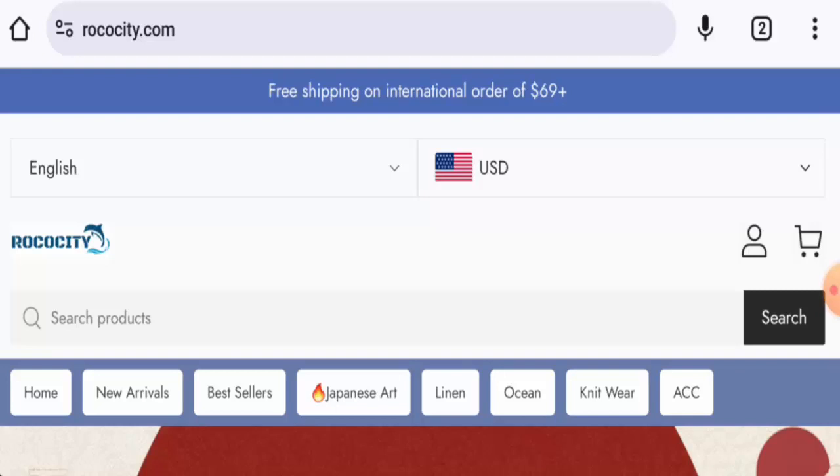This is an online shop which offers clothes, accessories, Japanese art, and many more. If you want to check the products out, visit their official site.